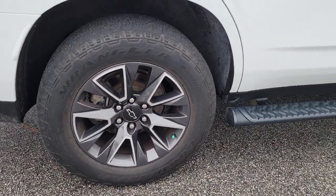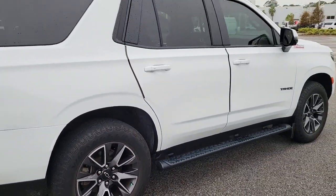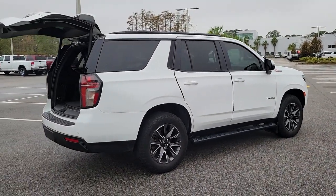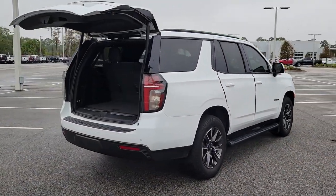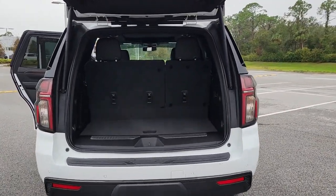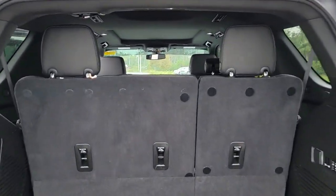These are just some of the great options this vehicle comes with: panoramic roof, hands-free liftgate, heated driver's seat, keyless entry, four-wheel drive, satellite radio, power liftgate, keyless start, power passenger seat, and remote engine start.